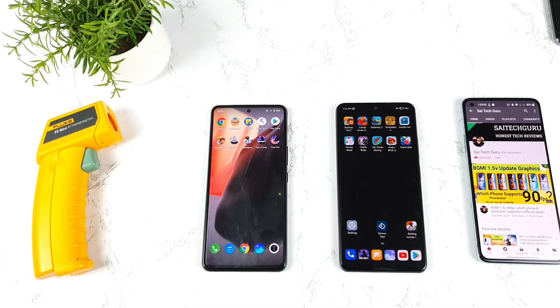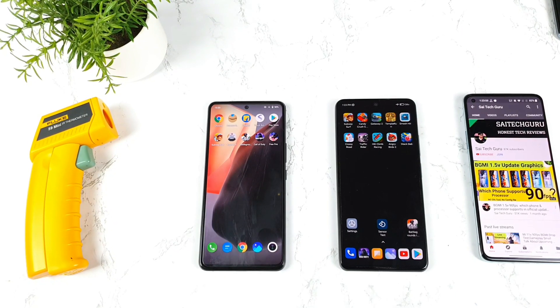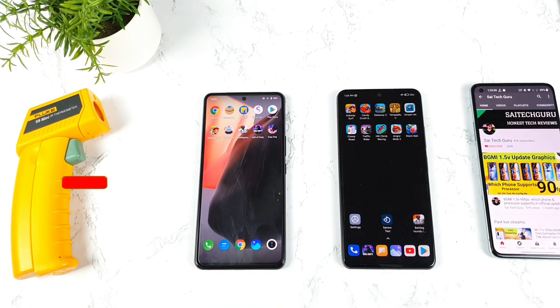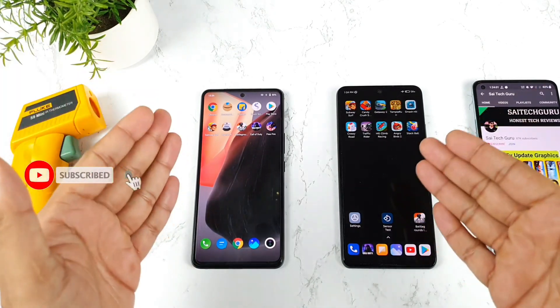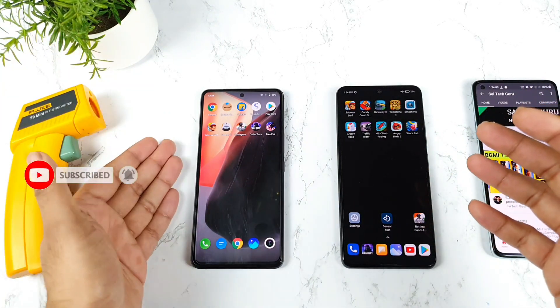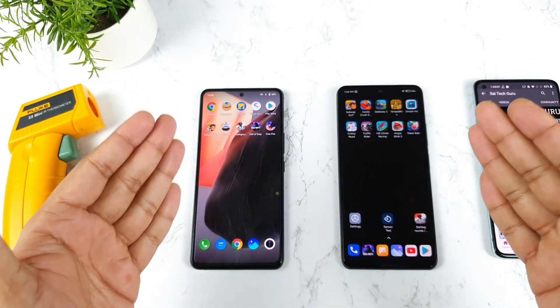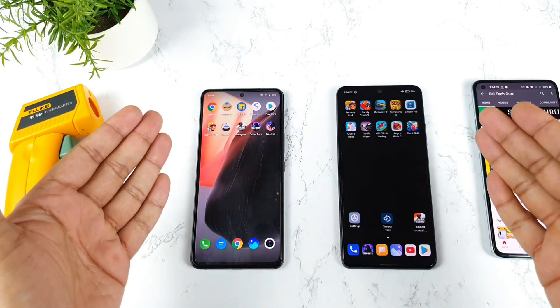Hi friends, welcome back to my channel Sayateko. In today's video I'll try to do the Antutu benchmark test comparison between the iQOO 7 vs Mi 11X smartphone. Both phones have the Snapdragon 870 chipset, but let's see how much difference there can be between the iQOO 7 and the Mi 11X device — that's exactly what I'm going to compare between these two smartphones.